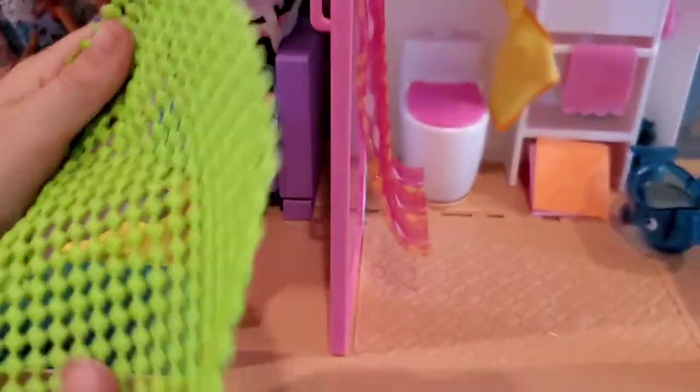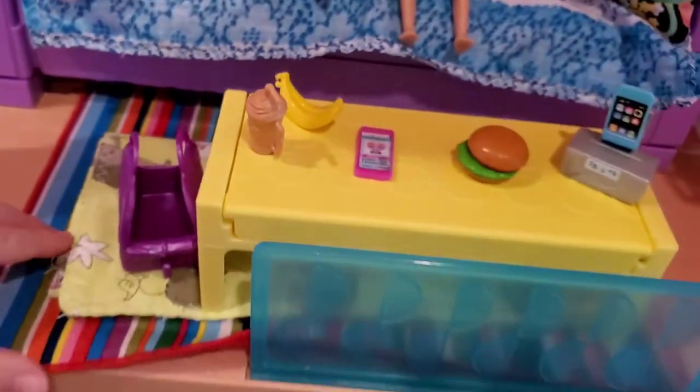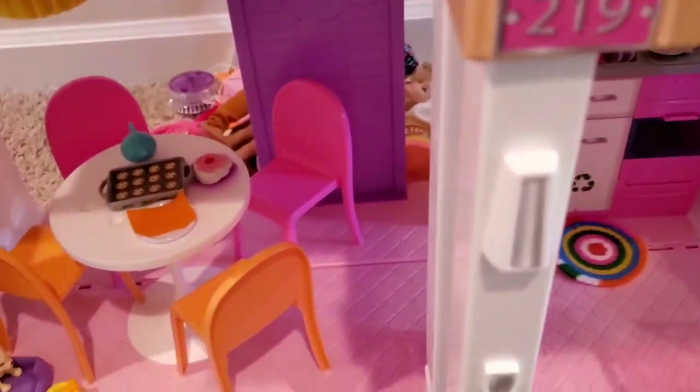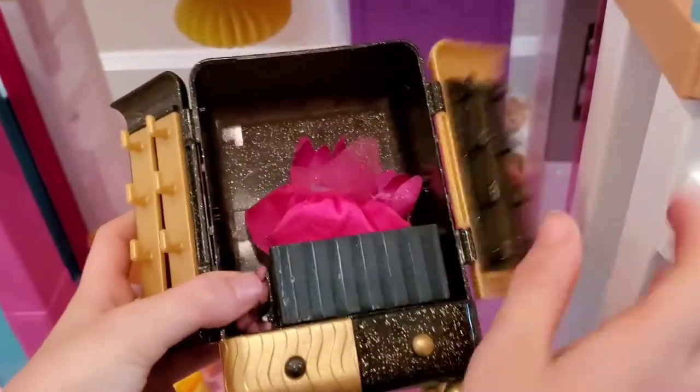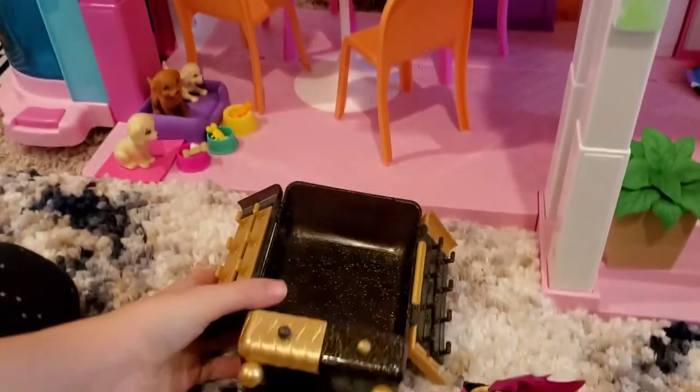I have this little rug, and I also have another rug here that's actually a blanket, and I have another rug here that's removable. And this is Chelsea's closet that I just removed from the bunk bedroom. Let me show you what's inside.